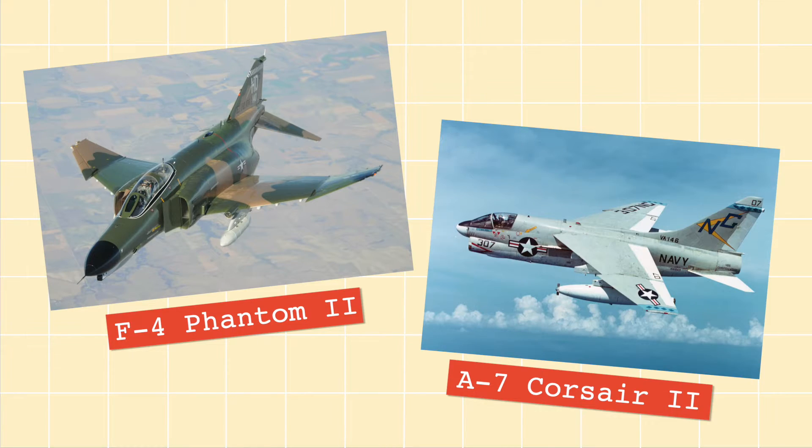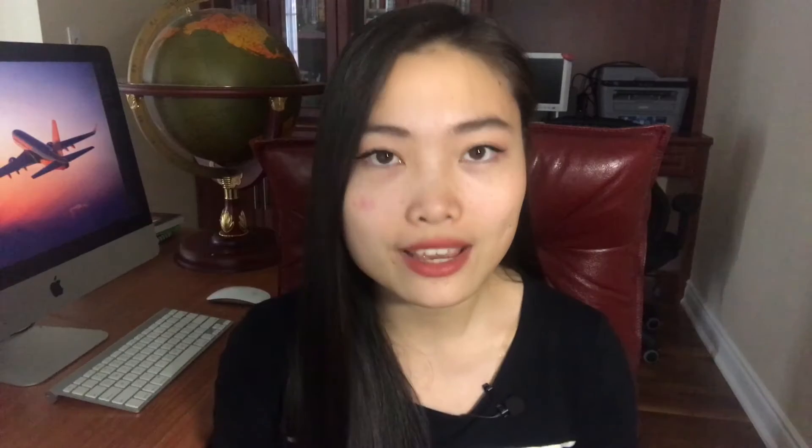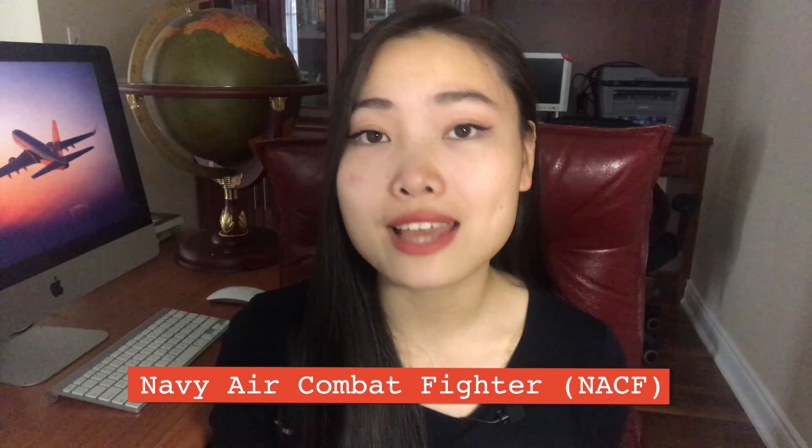Around the same time, the Navy was also looking for a new lightweight aircraft to replace both the F-4 Phantom II and the A-7 Corsair II. Just one problem though — the F-4 is typically used as a fighter or bomber aircraft, whereas the A-7 plays an attack and strike role. So the challenge with this new replacement aircraft was that it needed to fulfill all of these roles at once. This was named the Navy Air Combat Fighter, or the NACF program. To build this new naval aircraft, Northrop decided to partner with McDonnell Douglas, another experienced carrier aircraft manufacturer that had actually built the F-4 Phantom II. Together, they began to transform the YF-17 prototype into what would eventually become the F-18 today.